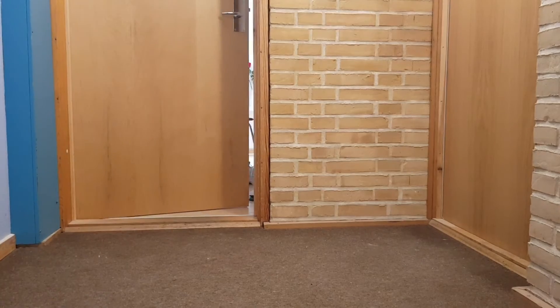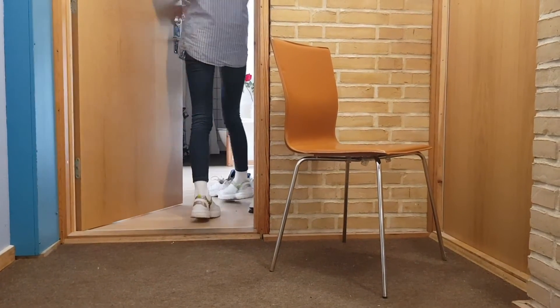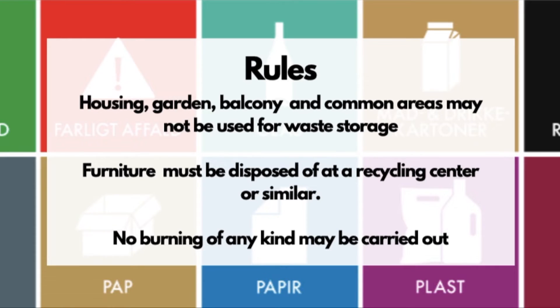Big waste such as furniture should be given to a recycling centre. It is not permitted to put furniture in hallways or other common areas, nor in the recycling centres at the dormitories. Charities offer to pick up donations, so check out this opportunity. In the housing rules it states that it is not permitted to store waste in the housing, garden, balcony, or common areas. Furniture must be disposed of at a recycling centre.